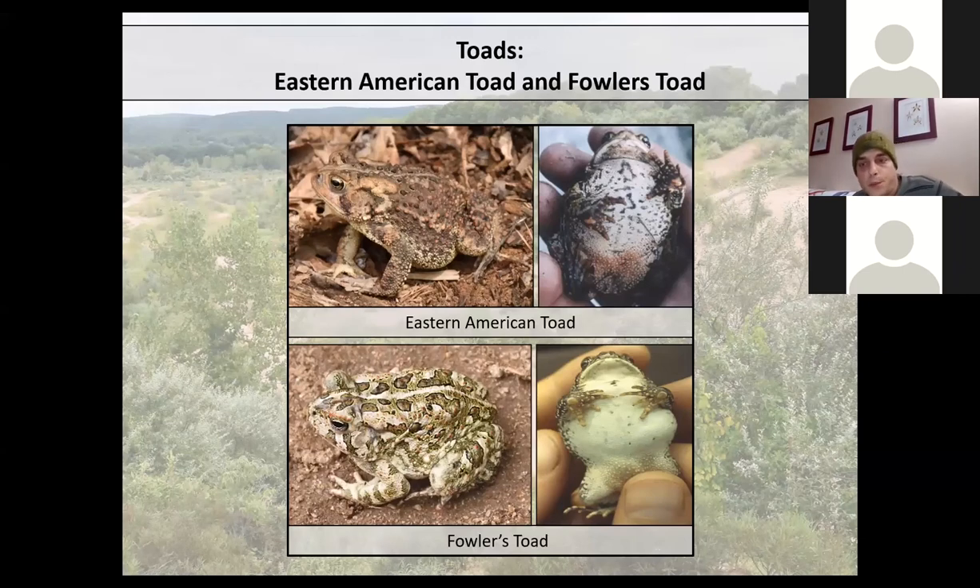Our toads are typically found in drier upland habitats and breed in early successional, open-canopy wetlands. The American toad is much more wide-ranging and less of a habitat specialist than Fowler's toad. Fowler's toad tends to be restricted to sandy habitats with open canopies and low-growing shrubs for nighttime cover. The American toad is found in those habitats as well but also spends considerable time in forested upland and other terrestrial habitats.